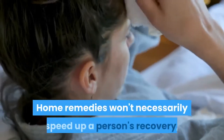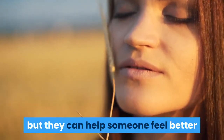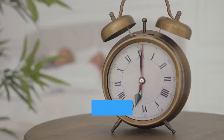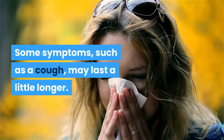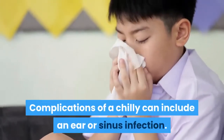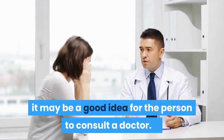Home remedies won't necessarily speed up a person's recovery, but they can help someone feel better until the virus has run its course. The CDC says that most people tend to experience cold symptoms for 7 to 10 days. Some symptoms, such as a cough, may last a little longer. Complications of a cold can include an ear or sinus infection. If symptoms persist for more than two weeks or become severe, it may be a good idea for the person to consult a doctor.